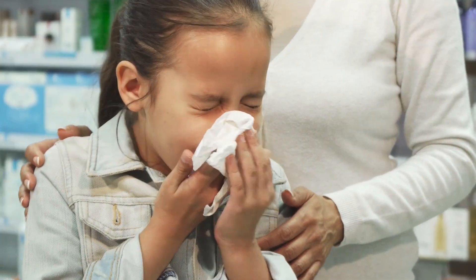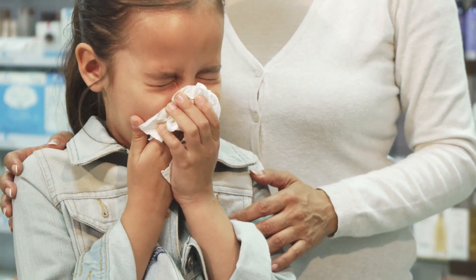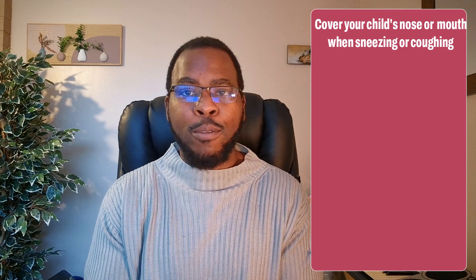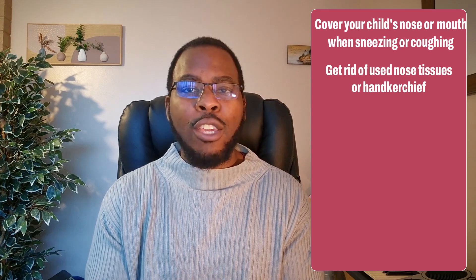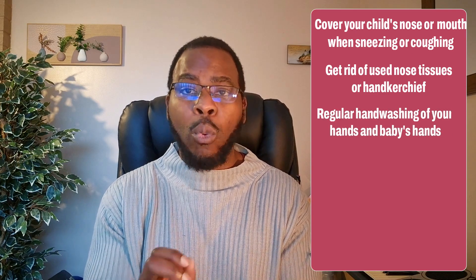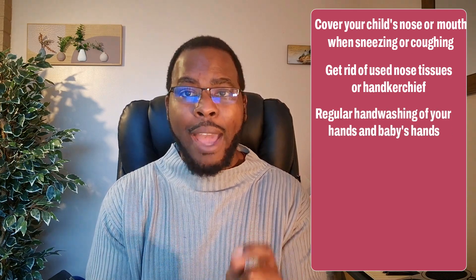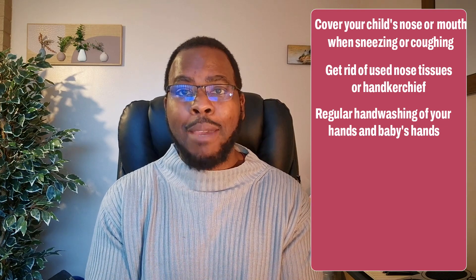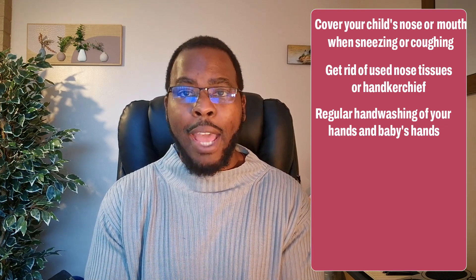To prevent others from catching the infection, remember to cover your child's nose and mouth especially when they sneeze or cough. Get rid of any used tissues or handkerchiefs so that another child does not touch them. Encourage good hygiene by washing your baby's hands and your own hands, and anyone else who comes in contact with you or your baby should also be reminded to wash their hands.